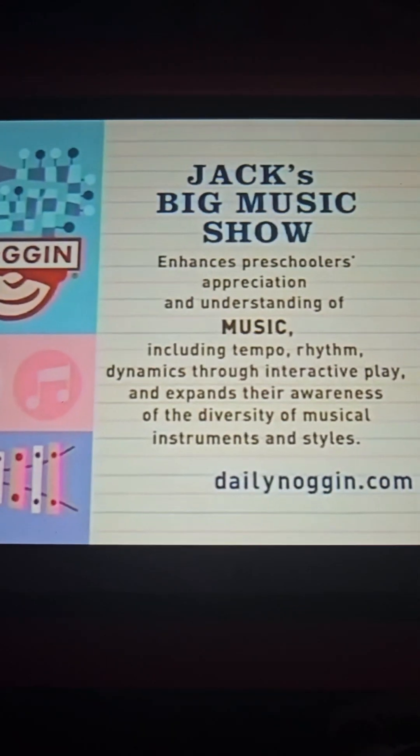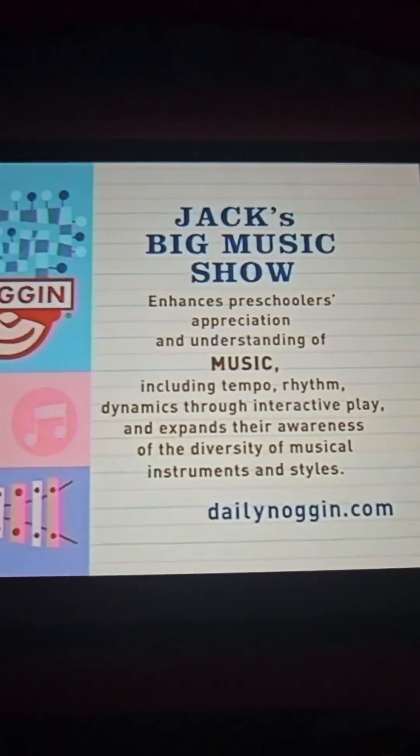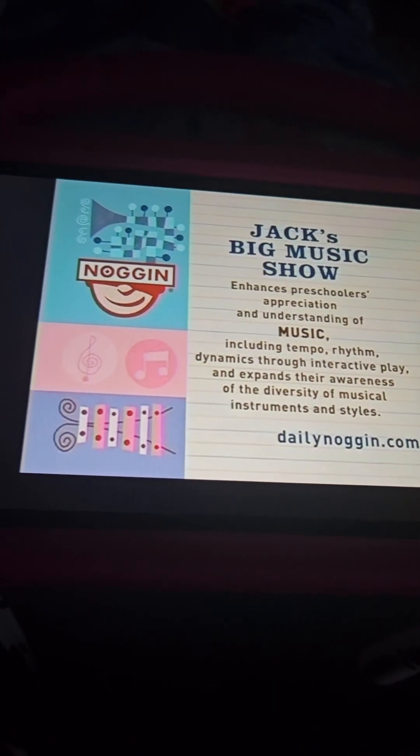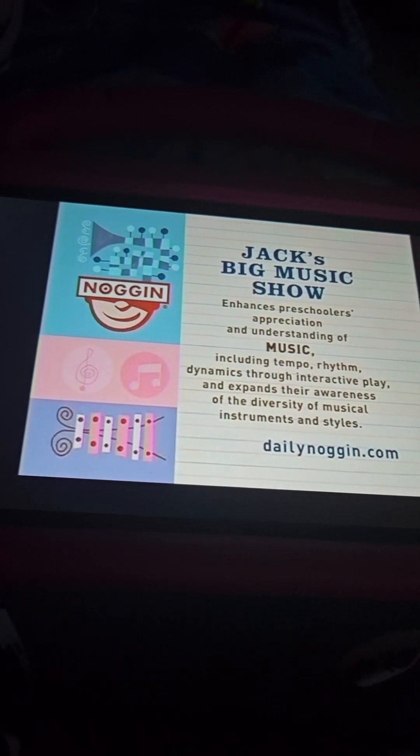Jack's Big Music Show enhances preschoolers' appreciation and understanding of music including tempo, rhythm, and dynamics through interactive play, and expands their awareness of the diversity of musical instruments and styles.